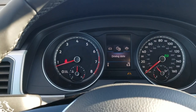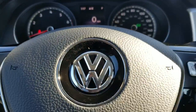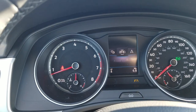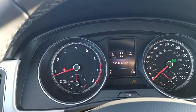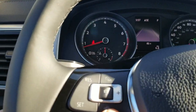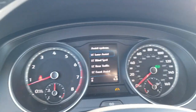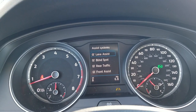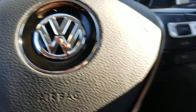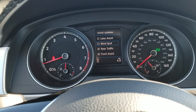They've done a little bit of a change from 2018. The assist button — you can get to it right here, just the same as a 2018 — but they got rid of the little button on the tip and added this button right here. That little button brings up the assistance systems: lane assist, blind spot monitoring, rear traffic alert, and front assist. You can just arrow through those items using that button and select or deselect items as you go.